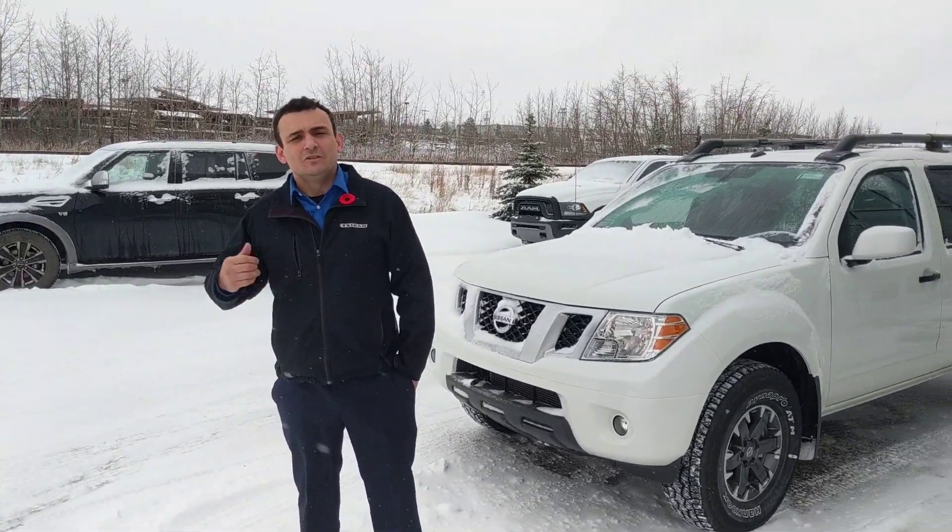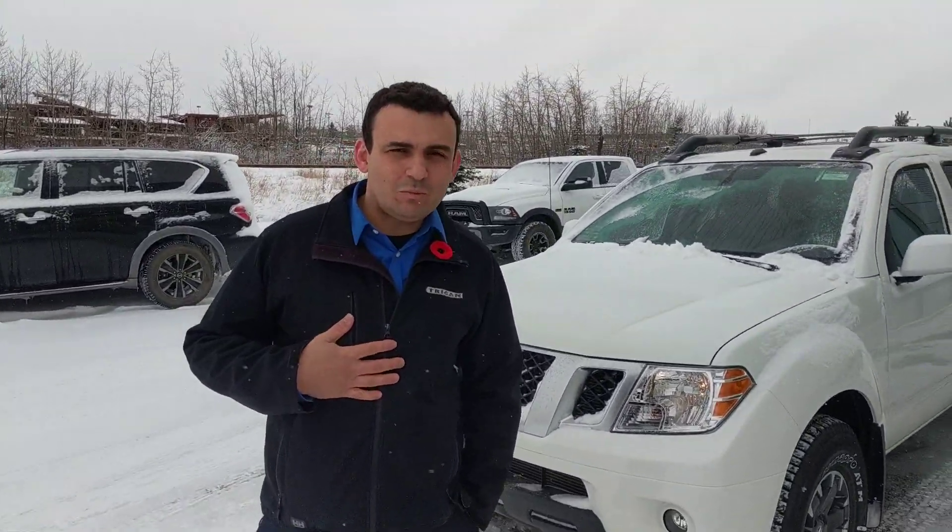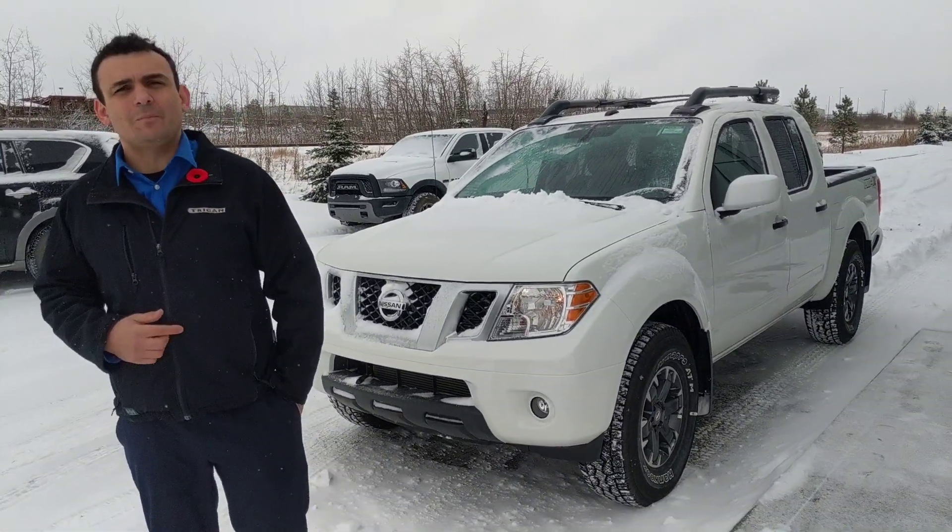Good morning George, Sal here from LA Nissan. Just wanted to send you a quick video to introduce myself and to say thank you for sending in your information allowing us to help you out.